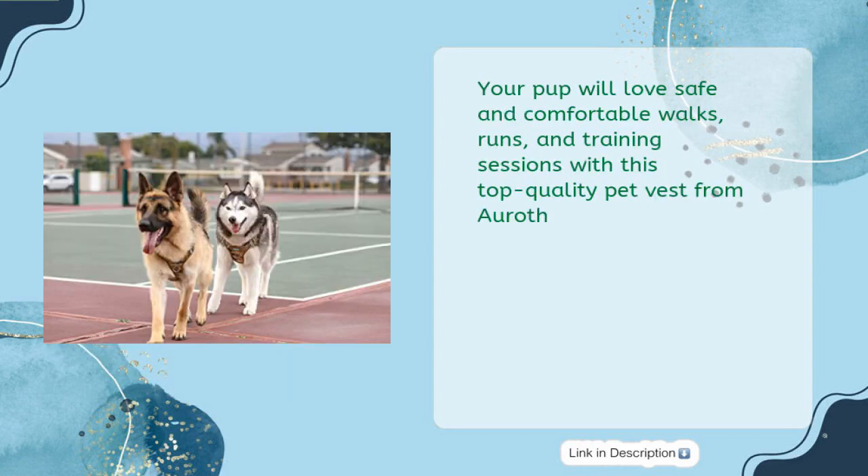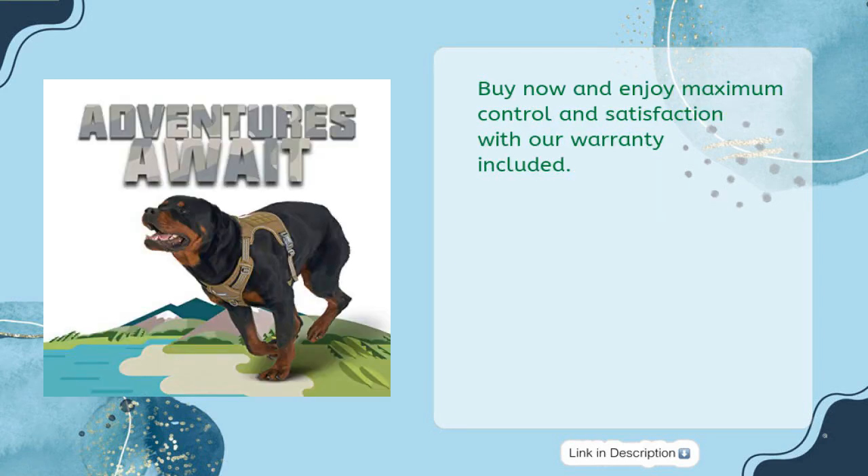Your pup will love safe and comfortable walks, runs, and training sessions with this top-quality pet vest from Areth. Buy now and enjoy maximum control and satisfaction with our warranty included.